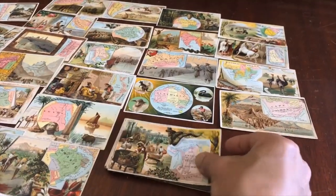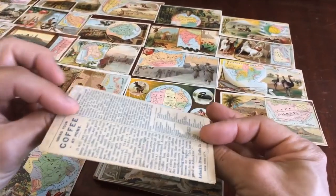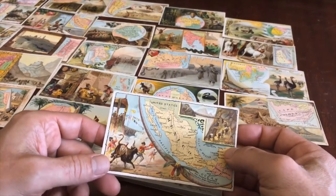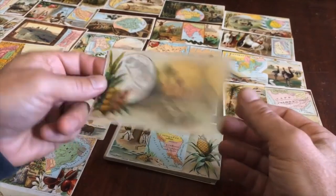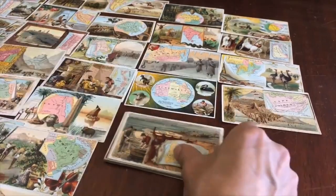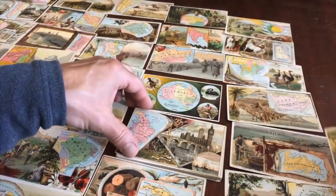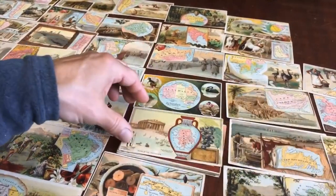What's nice about this batch is that there are a fair number of cards in here that are of Asia, including one of Australia, and there is Japan and Siam, and then here we have a nice one of the Sandwich Islands — Hawaii. We have Central America, Canada, Newfoundland, Cuba — they're all over the world. Then there's a batch of European ones, so you're going to see every one of them in the lot.